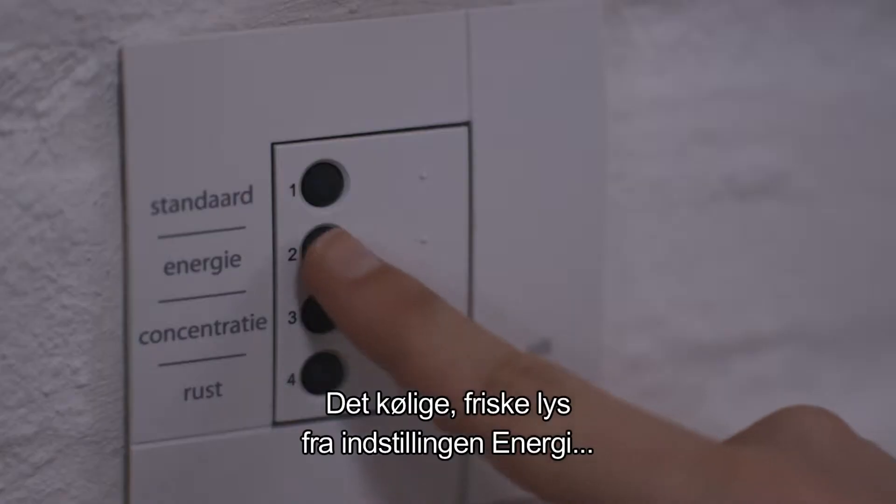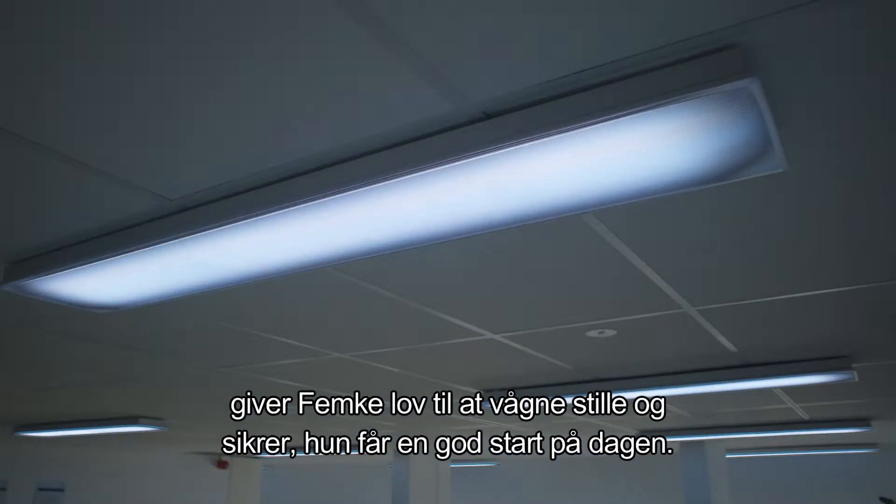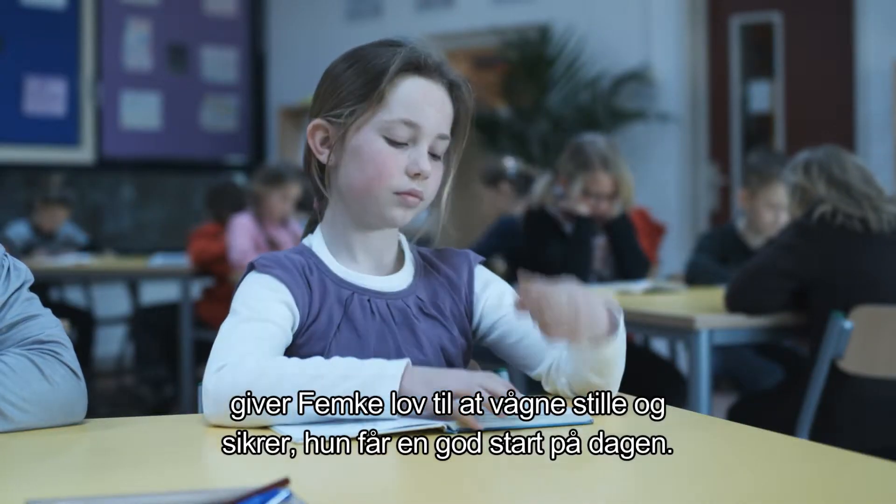Switching on the cool, fresh energy light gives Femke a gentle wake-up and makes sure the day gets off to a great start.